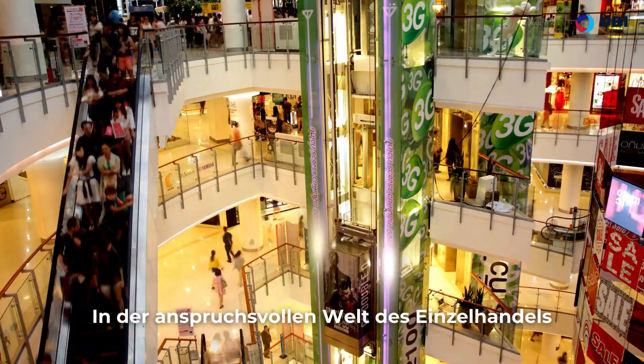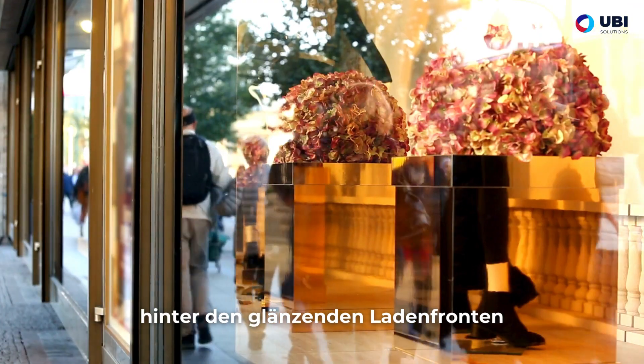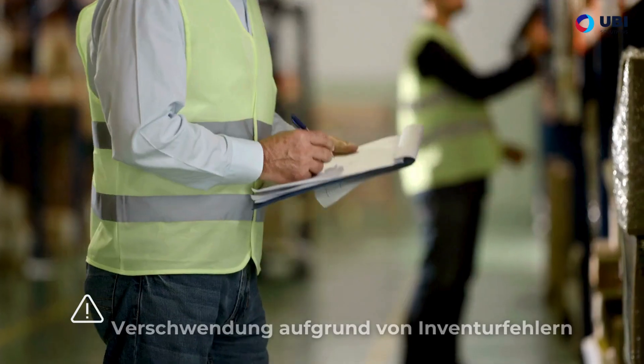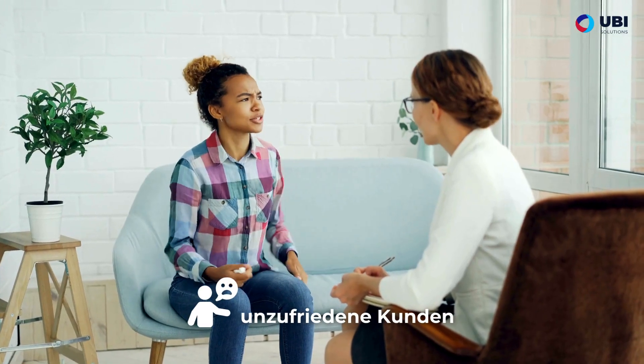In the demanding world of retail, every action is important, every decision is crucial. However, behind the shiny shop fronts and the warm smiles lie major challenges: laborious inventories, lost products, waste due to inventory errors, and unsatisfied customers.